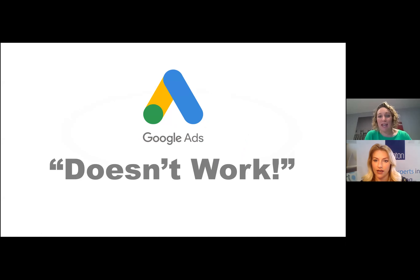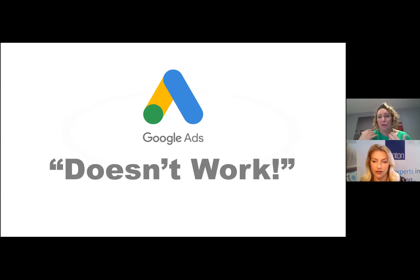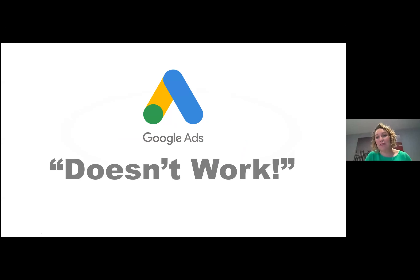I often get people ringing me up saying Google Ads doesn't work, they've tried it but it's not working. That may be how you're feeling. Obviously COVID is a bit of a different scenario, but often when we get new people coming through to us, that's the common experience.